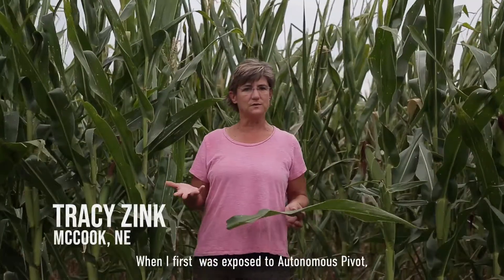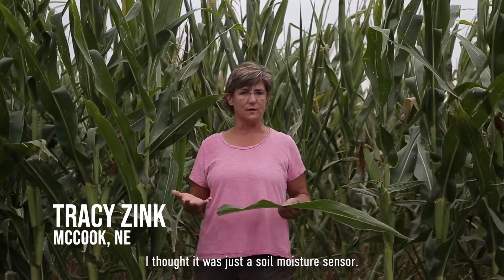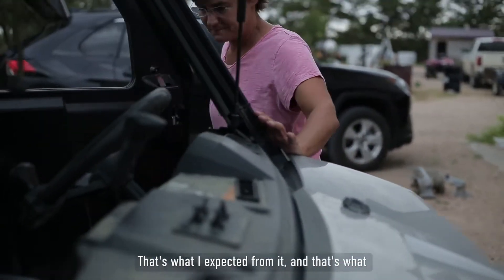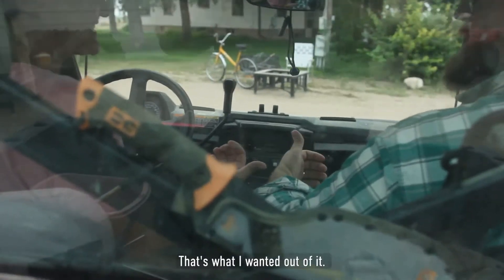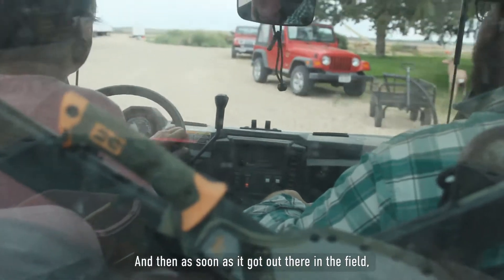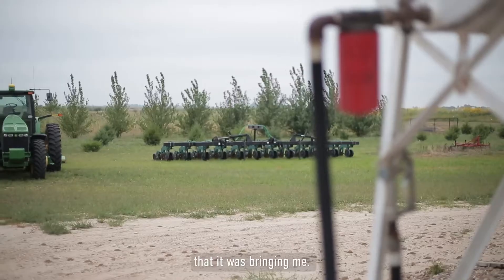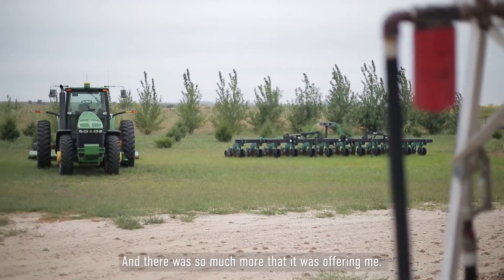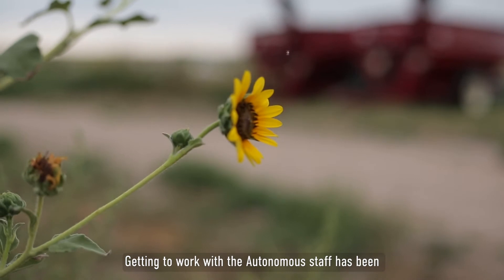When I first was exposed to Autonomous Pivot, I thought it was just a soil moisture sensor — that's what I expected and what I wanted out of it. But as soon as it got out there in the field, I started noticing all these other features it was bringing me, and there was so much more that it was offering.